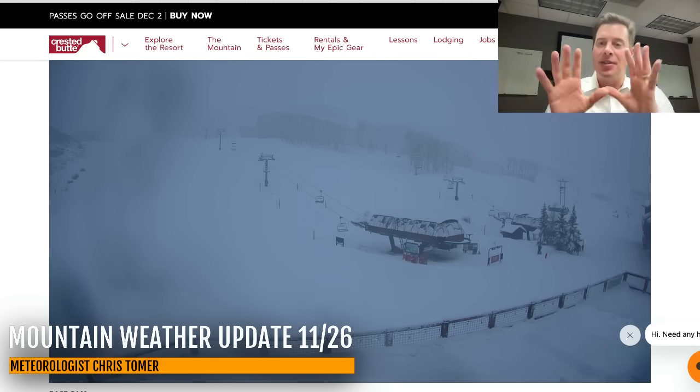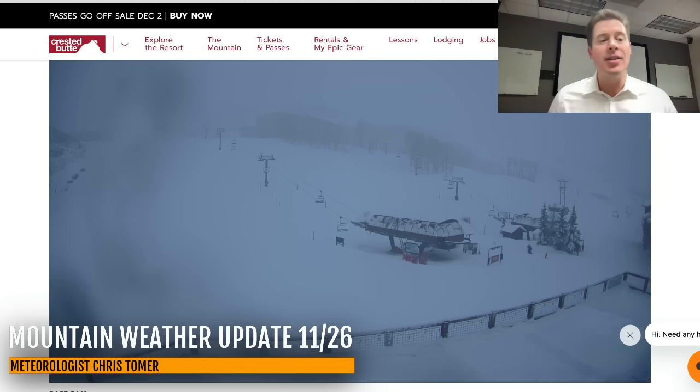The main event storm system has arrived. It is hitting the Wasatch of Utah, and it's hitting all the zones of Colorado, and it's going to continue to snow all day today in both areas — in Colorado into tomorrow morning. Crested Butte, Aspen Snowmass, the whole West Elk Range is one of my bullseyes for this storm system. They open in six days and they're going to have good conditions.